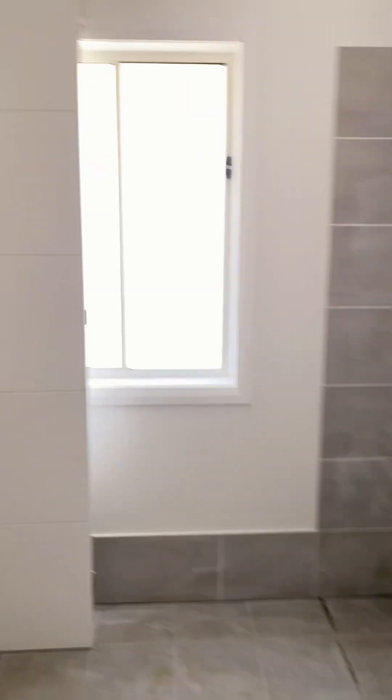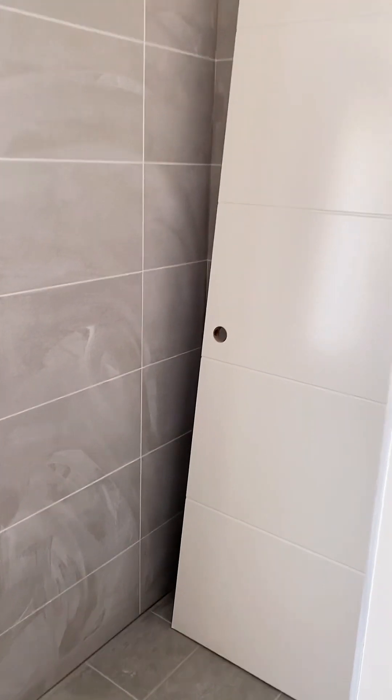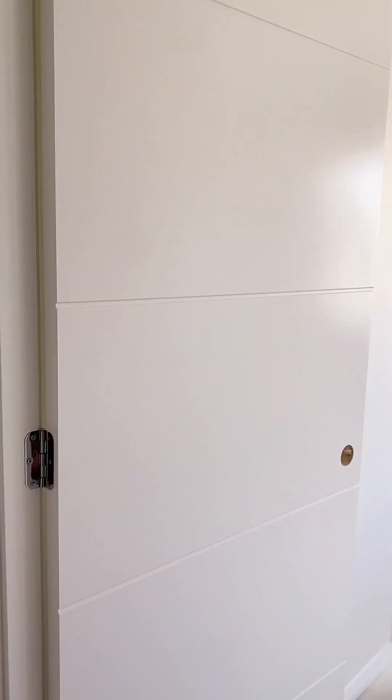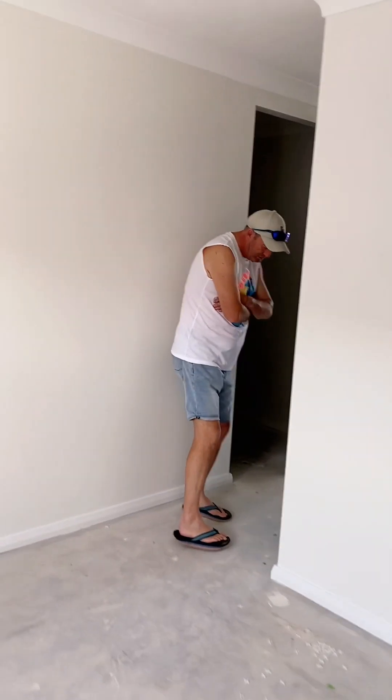The toilet. This is the bathtub there and shower, but I haven't installed it yet.